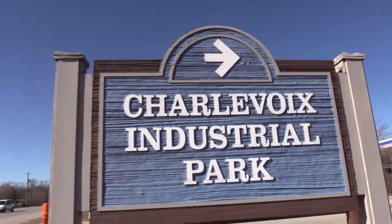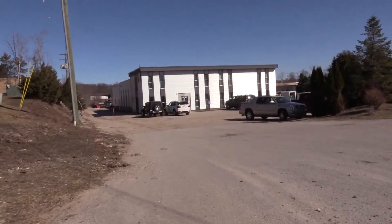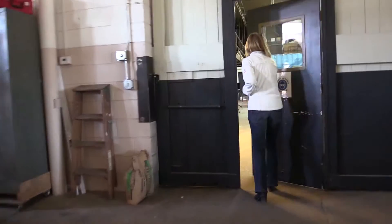My name is Walt Breidenstine. I'm the founder and CEO of Gas Technologies. This is the commercial and industrial building for GIC Thermodynamics, and this is where we've actually produced the mini GTL in a box plant behind me.